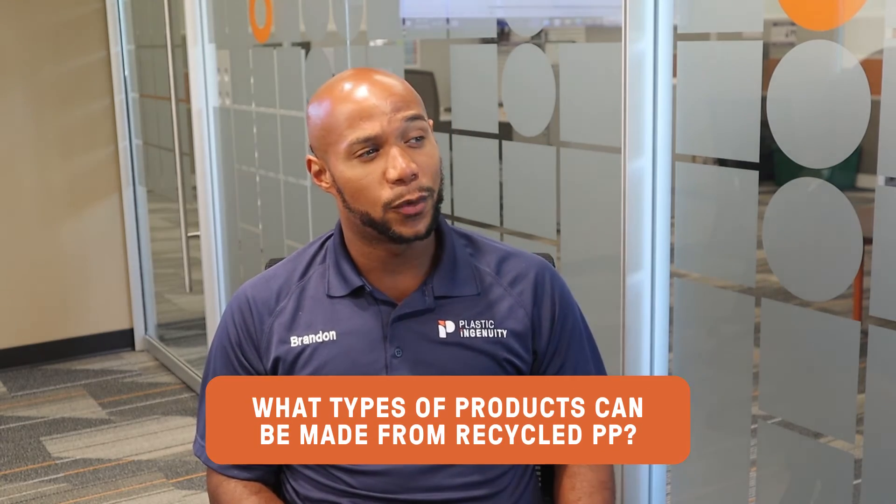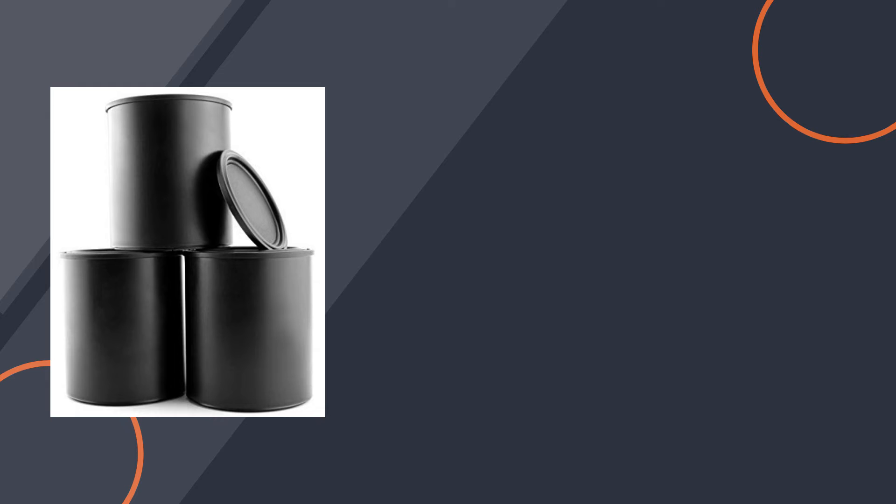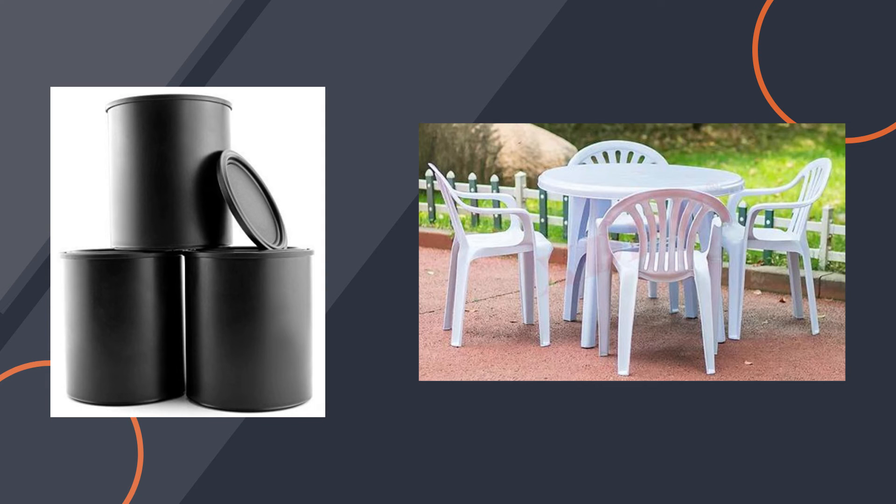What types of products can be made from recycled polypropylene? Recycled polypropylene can be made into new packaging items like paint cans. A significant amount of recycled polypropylene gets consumed in the durable goods industry for things like lumber and outdoor furniture. Well, thanks for the good information, Zach. Stay tuned for our next episode, where we'll be discussing resin ID code number six, polystyrene.